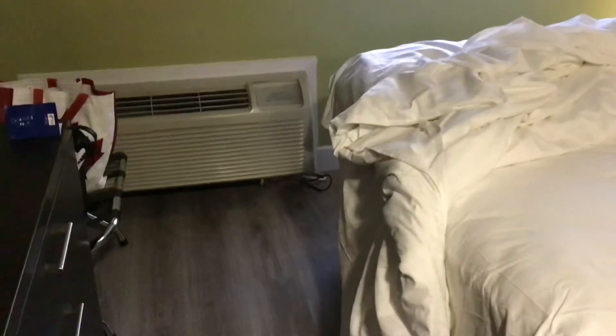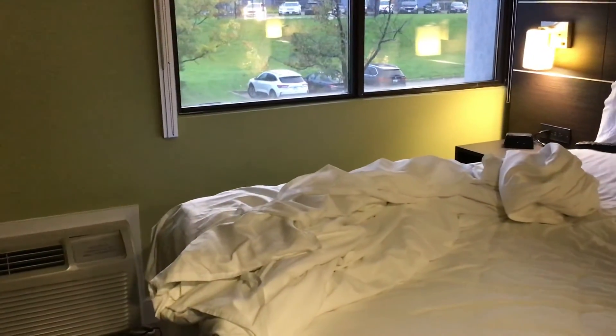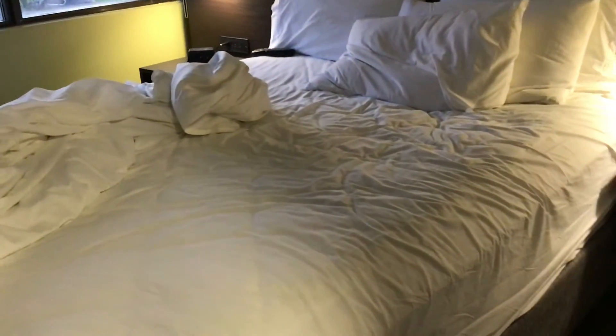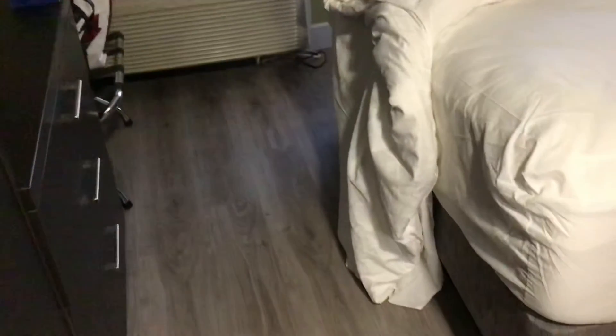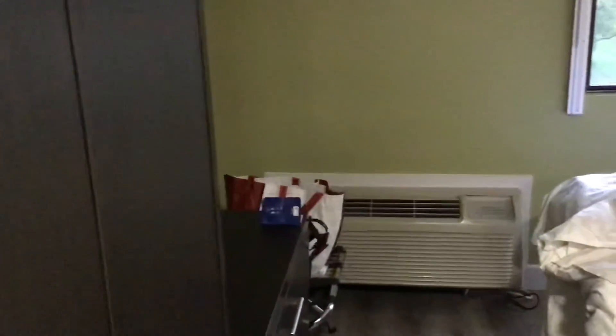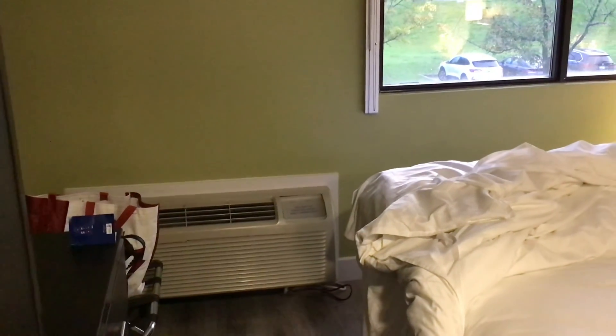So yeah, this is my nice hotel room tour. I really like this location — it's a Holiday Inn North Sheridan Way — so I got my little breakfast in the morning. All I needed I got basically: a very comfortable, spacious room. I hope you enjoyed this tour, see you next time, bye bye!